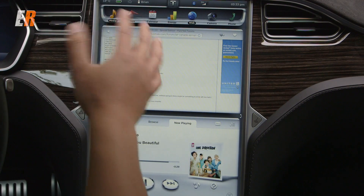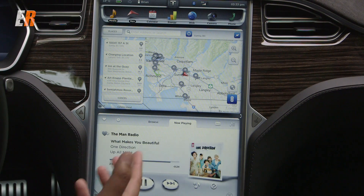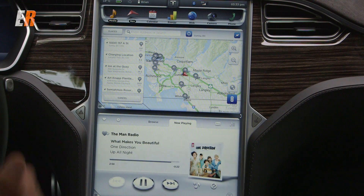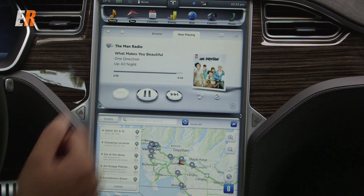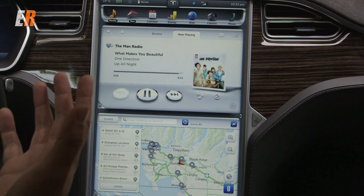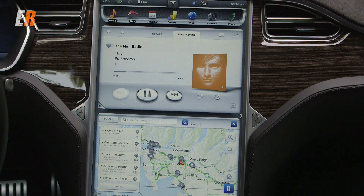You'll mainly be starting from your screen with navigation and entertainment. Speaking of entertainment, since it has an internet connection, it does have internet radio. You can use voice command to play or search for any music you want and it'll find it. By the way, the stereo system in this P85D is spectacular. It does have an add-on system which costs about $2,500, but it really does sound great.